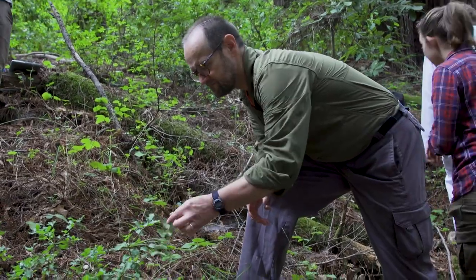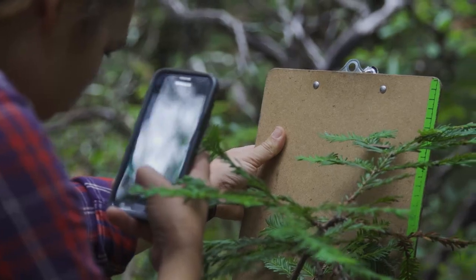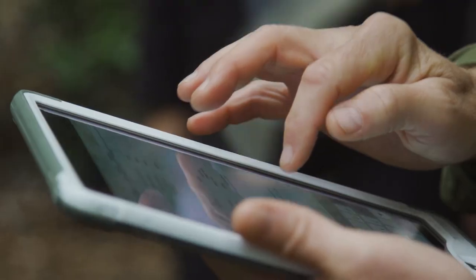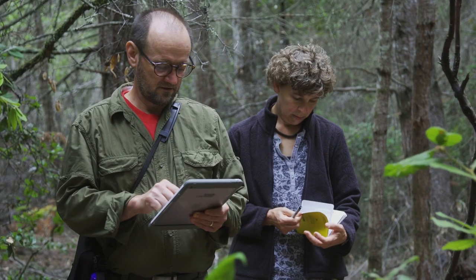FERP is part of an international network called Forest Geo. We have about 65 mapped forest plots all over the world where we all study trees in exactly the same way, so we can compare our data to look at how forests change over time.